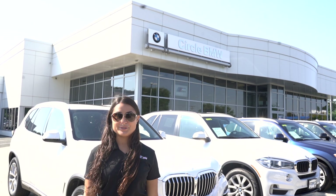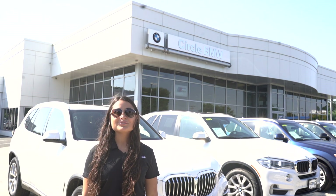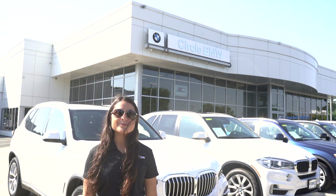Now, I understand that some people have BMWs older than 2017. Don't worry, we have options for you too. Thanks for watching — feel free to call us or stop in any time.